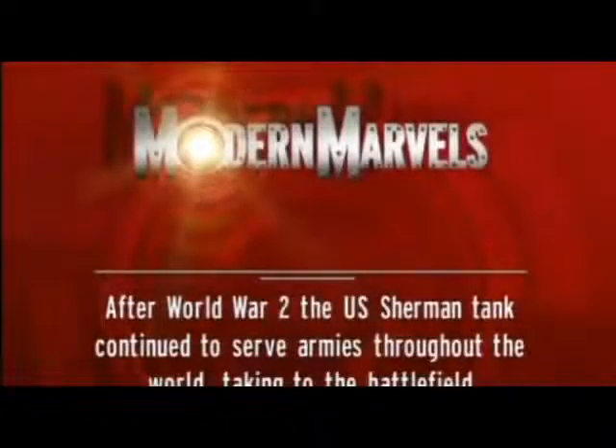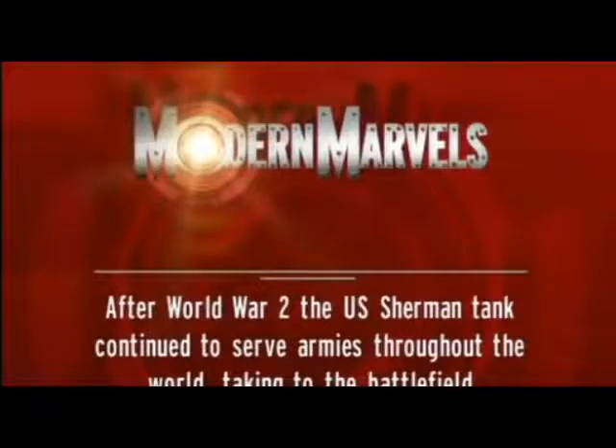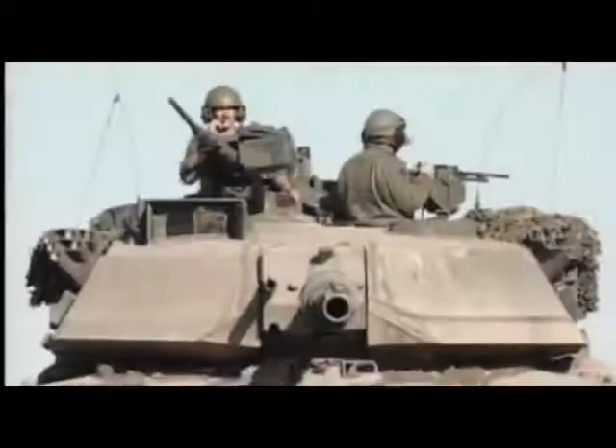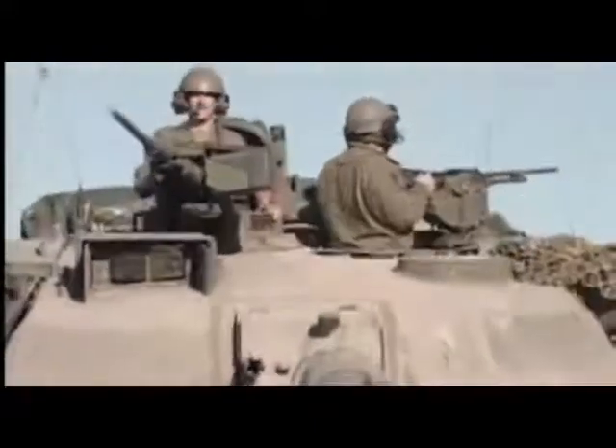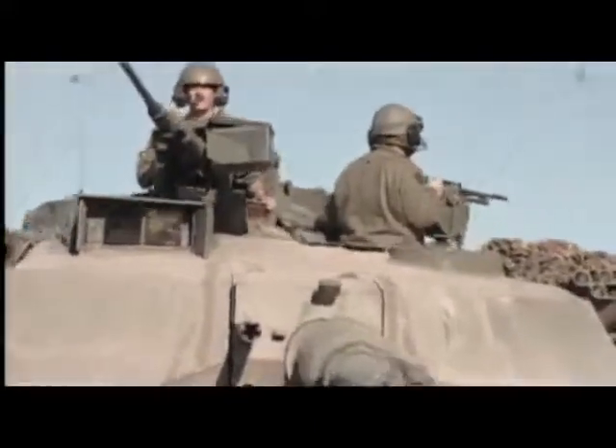After World War II, the U.S. Sherman tank continued to serve armies throughout the world, taken to the battlefield as recently as 1973. In 1980, the new M1 Abrams Supertank entered military service, but its early days were troubled and controversial. It was the world's top high-tech war machine, but many doubted its combat survivability.